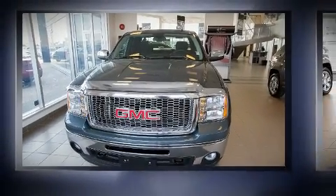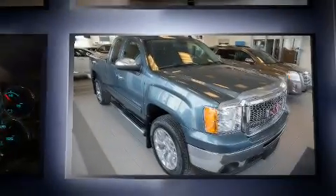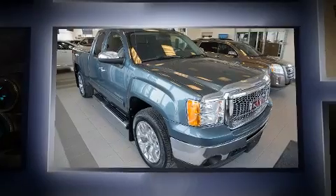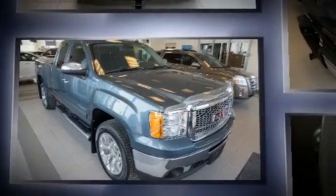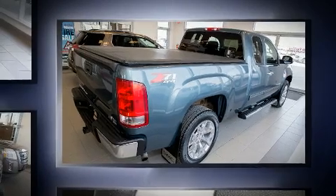Climb inside the 2011 GMC Sierra 1500. Smooth gear shifts are achieved thanks to the powerful eight-cylinder engine, and for added security, dynamic stability control supplements the drivetrain. Four-wheel drive allows you to go places you've only imagined.